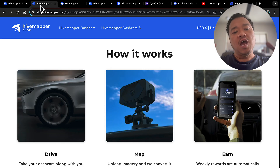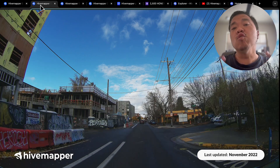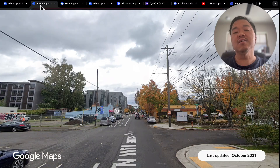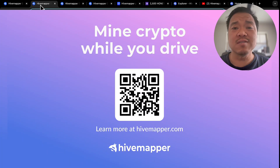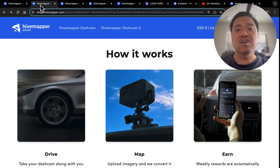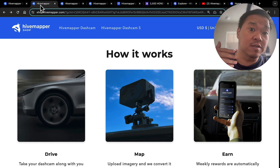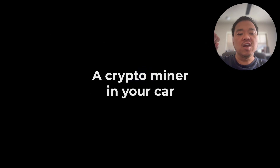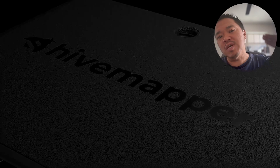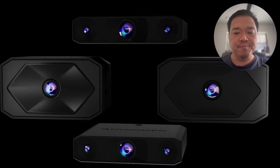HiveMapper works by you having a dash cam in your car. They are trying to basically compete with someone like Google Maps, where they're mapping the planet. Their argument is Google Maps is slow — it doesn't update that fast. I will check my parents' house and see photos from two years ago of when the car came by to map it. So they want to see a weekly update of that map. They want you to take your dash cam, set it up in your car, and basically upload image files to them via Wi-Fi, where they create the map with it.